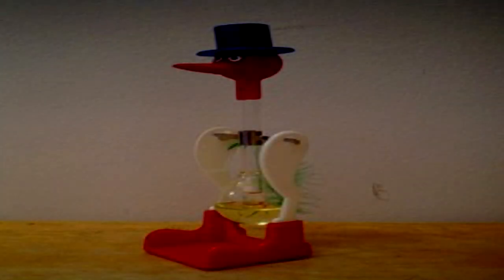My buddy, the bird. Item number: SCP-2671. Object class: Safe.